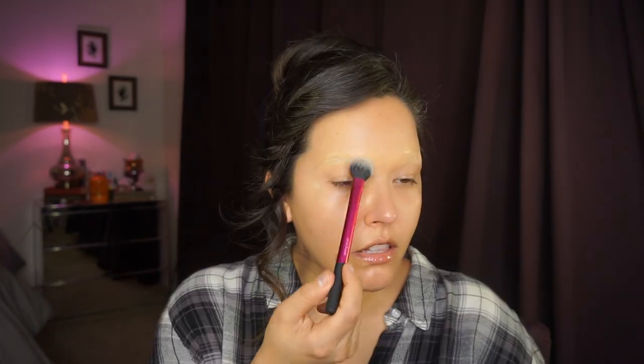Now I'm taking some RCMA No Color Powder on a Real Techniques setting brush and going on top of all the work we just did. While that settles into place I'm going to start doing my eyeshadow using this amazing palette — the Perfect Eye Palette in Warm Neutrals by Thrive Cosmetics — which I use for everything to create a natural contoured eye look.